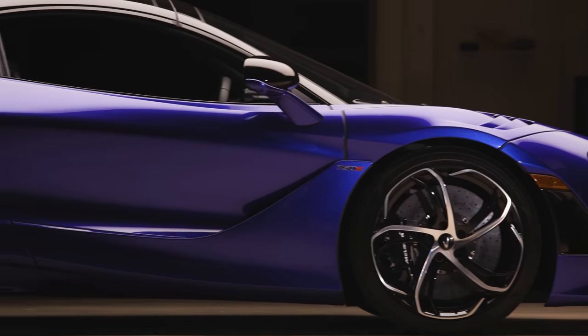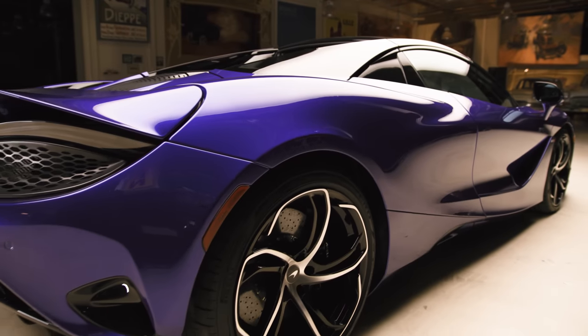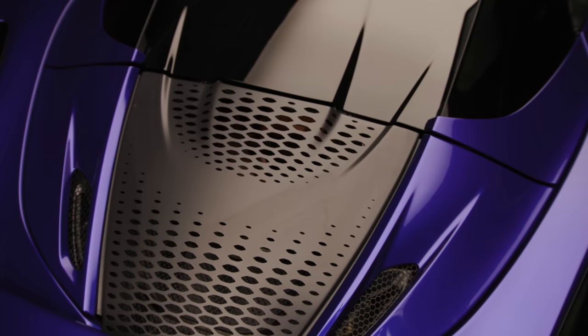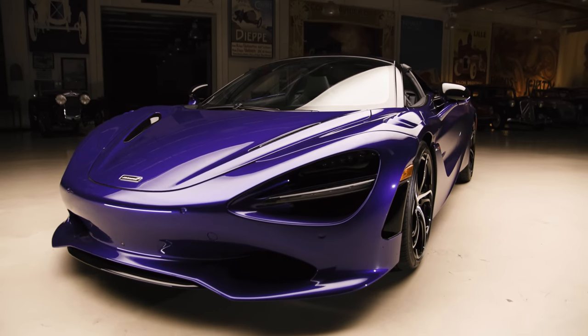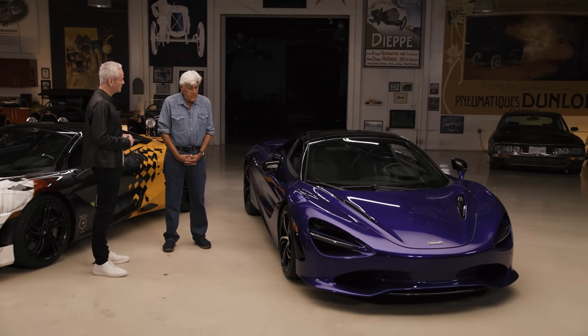There are three real elements of the 750S. Our mission was to take the benchmark we established with the 720 and raise it up. The first is performance — we've lifted the power to 750 PS, 740 horsepower, which is an increase of about 30 horsepower. We also increased the torque by 30 Newton meters, up to 800 Newton meters. We've also taken 66 pounds of weight out compared to the 720.